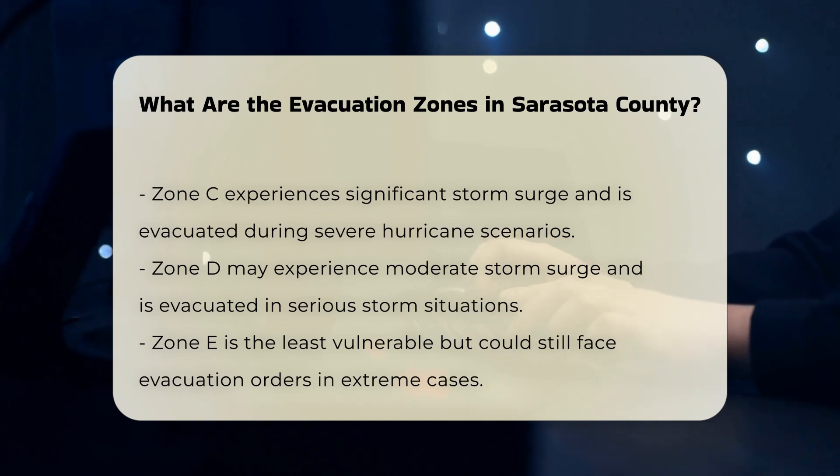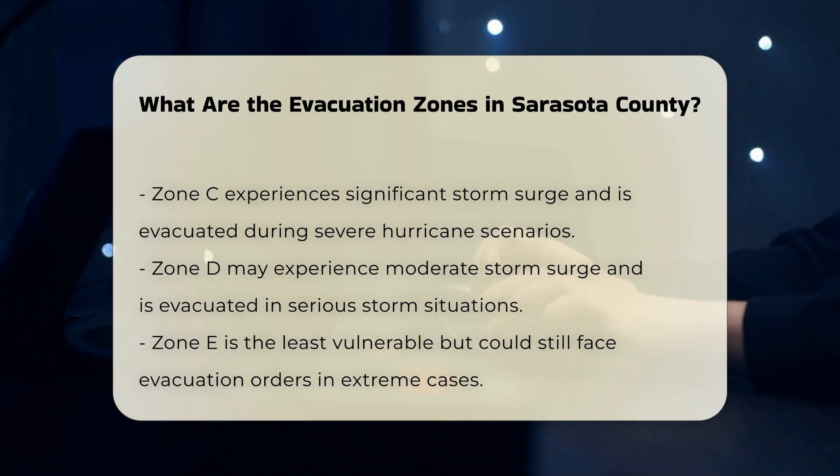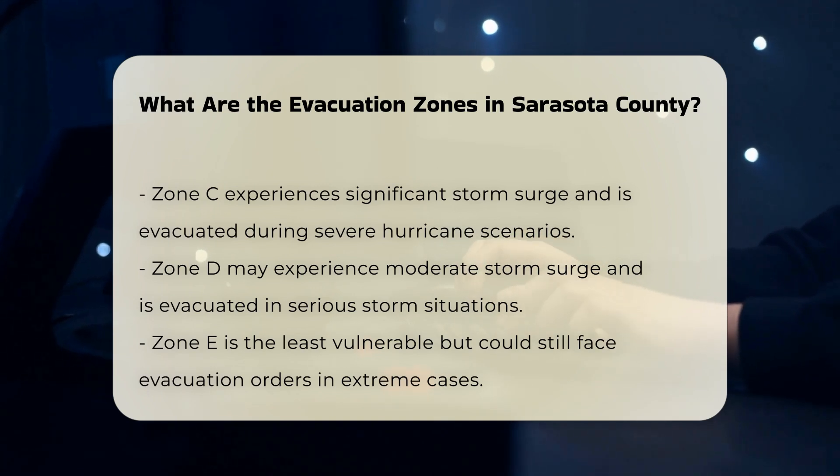Zone D: This zone includes areas that may experience moderate storm surge and are evacuated in more serious storm situations. Zone E: This is the least vulnerable zone but can still be ordered to evacuate in extreme cases.